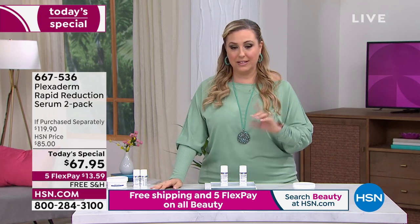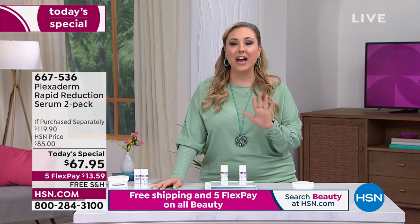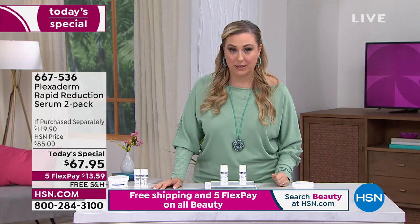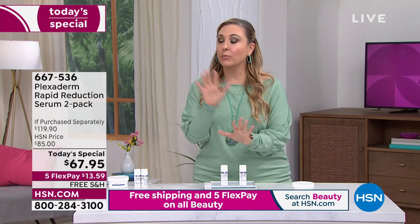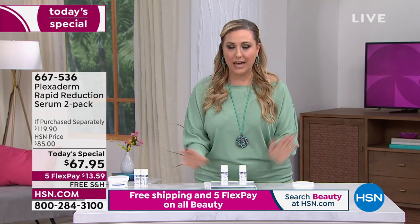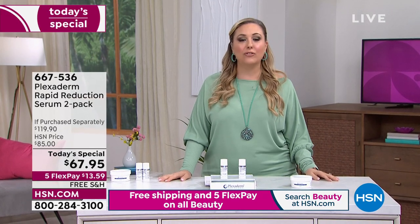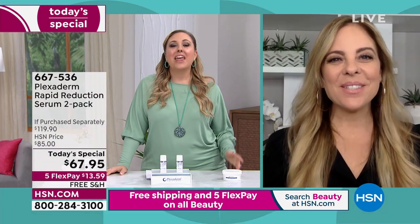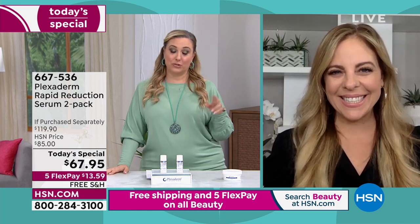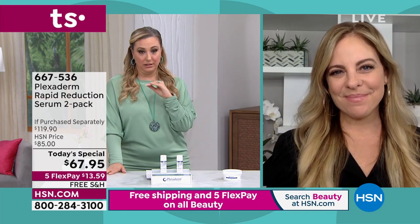We're not doing one, we're doing two — a $119.90 value for today's special price of $67.95. At midnight Eastern the price goes up to $85, even if we have any left. Free shipping if you order right now, and five months to pay it off. It's not on auto ship — we couldn't get enough to guarantee future shipments. You can order more than one. Our special guest Amy Vanderhoff is here to answer all my questions about Plexiderm.